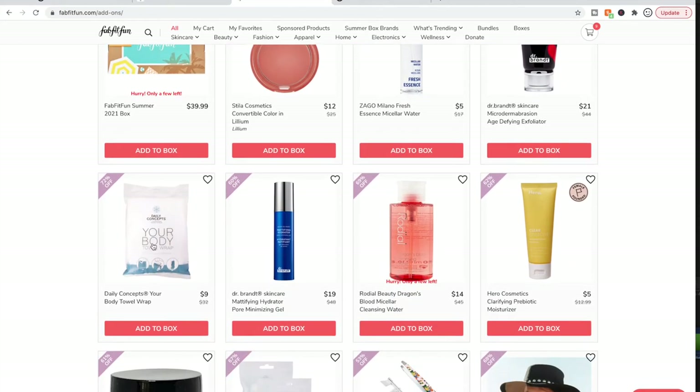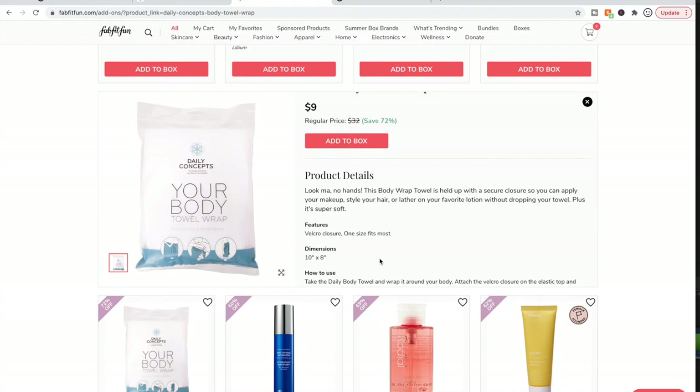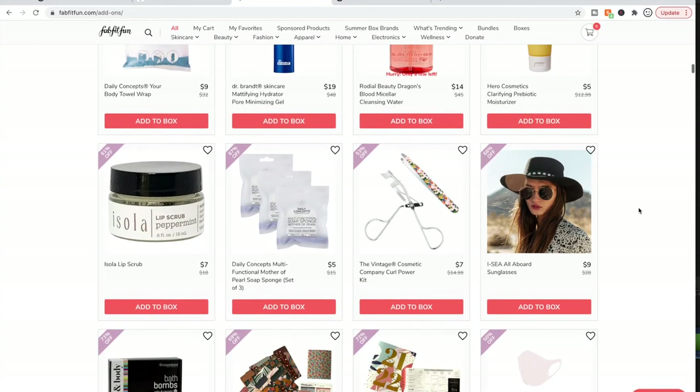There's more Dr. Brandt — I already talked about them. The Daily Concepts Your Body Towel Wrap — I have one that was sent to me by a friend. It stays on well. This one has a velcro closure; mine has buttons. It's not the most luxurious towel, but it's nice because it stays up while you're doing your hair or makeup after the shower.